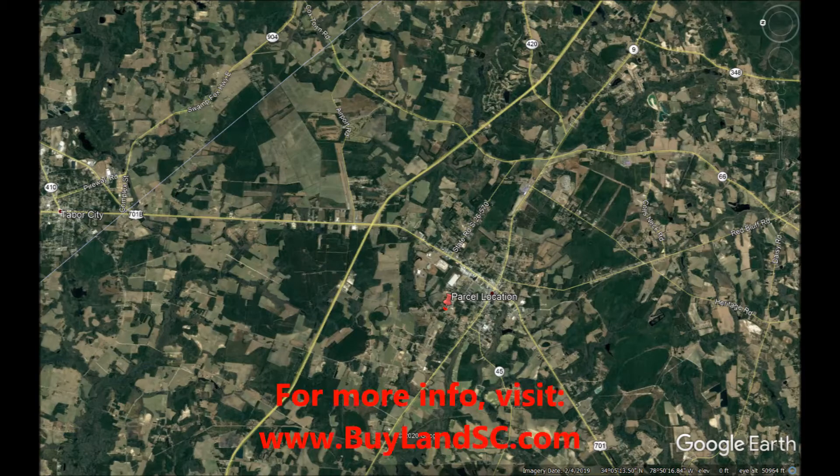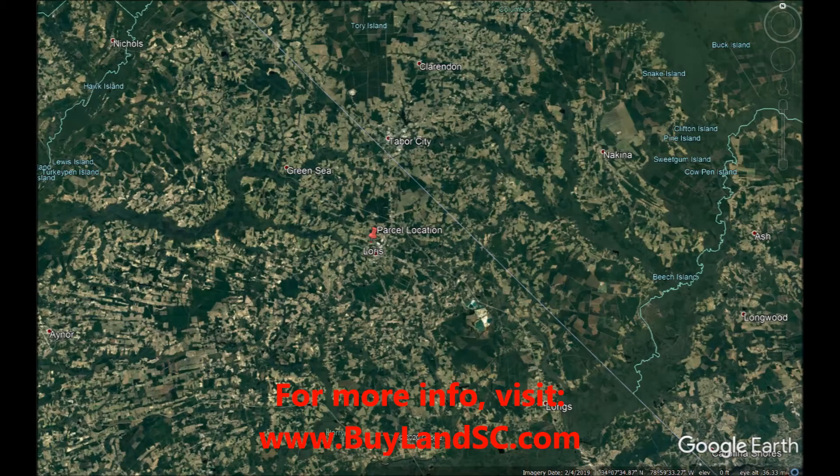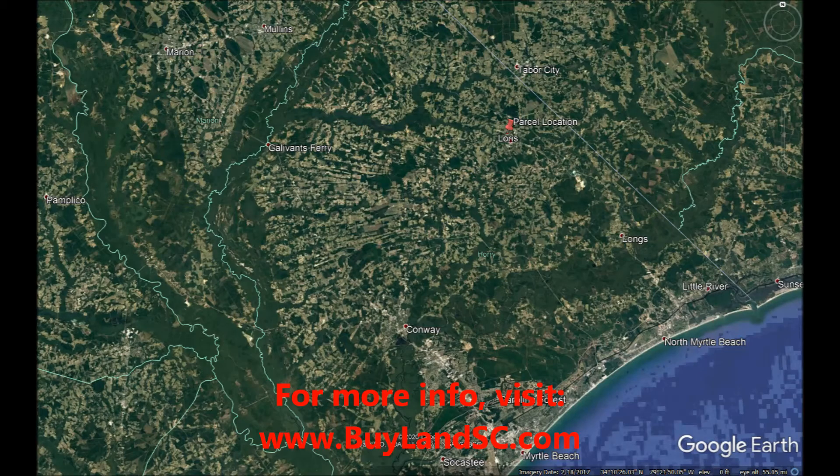To get more information about this property, please visit our website www.buylandsc.com — that is buy, b-u-y, land, l-a-n-d, s-c, dot com.